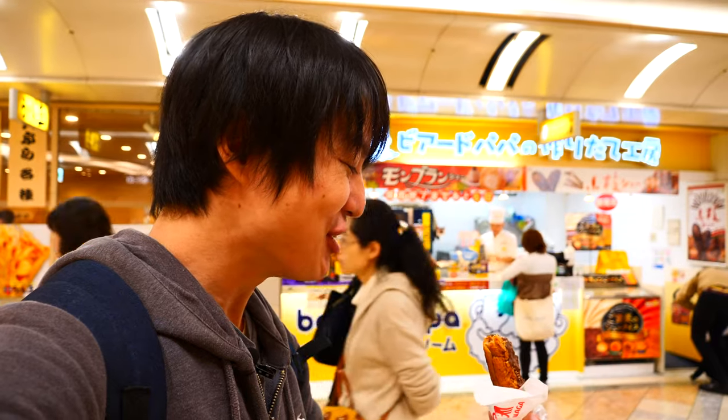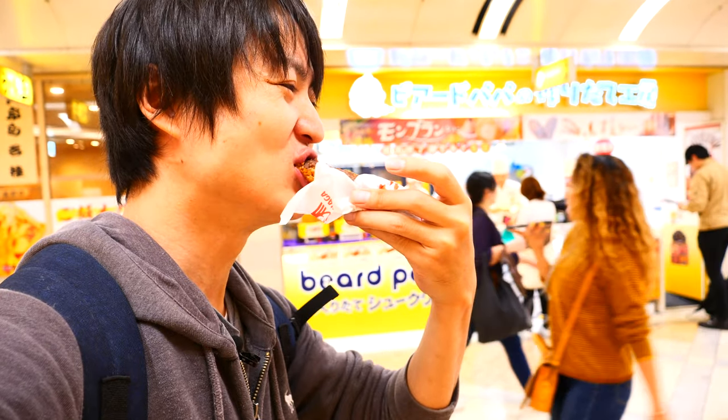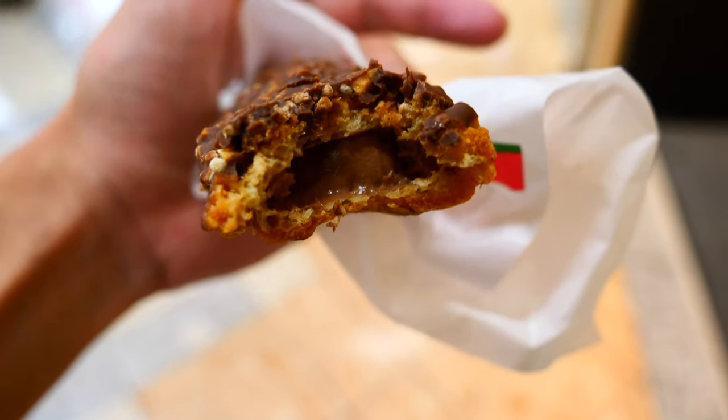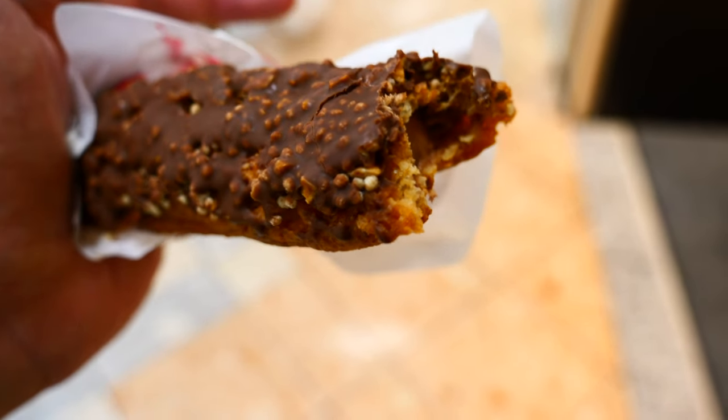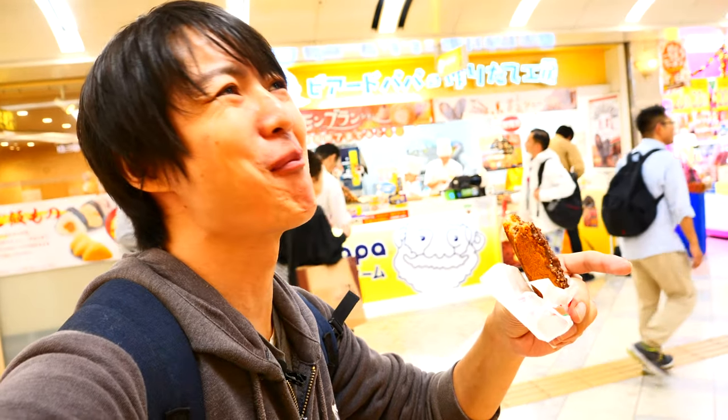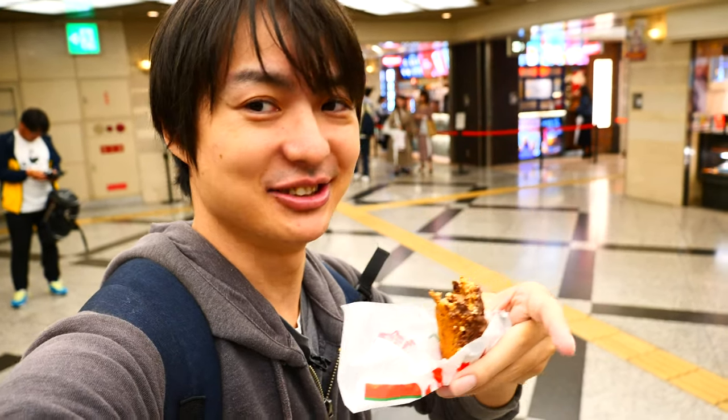Oh my goodness, this is so good! Loving it. There is chocolate cream inside and crunchy cookies on top. I love this. Sorry, I totally forgot I'm supposed to be showing the way to get to Dotonbori. Let me go back to the guide. It's so good — let me finish it so I can get back to the guide.